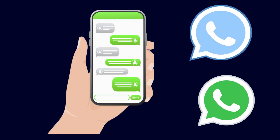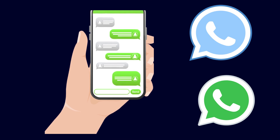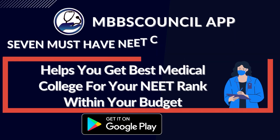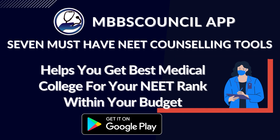This brings us to the end of this video. If you have any doubts regarding NEET counseling, contact an MBBS admission counselor by clicking the WhatsApp button on the home screen of the MBBS Council app. Our counselors will answer them when they find free time. See you in another video. Thank you.